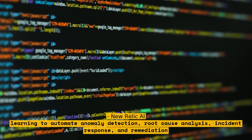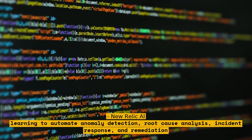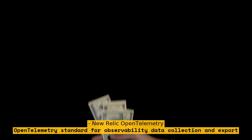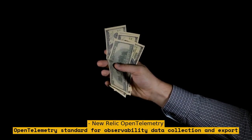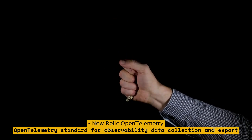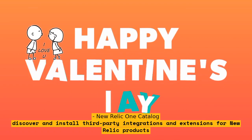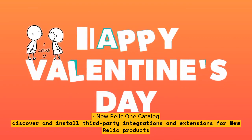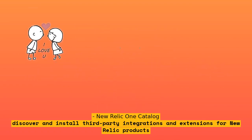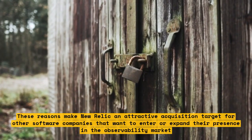New Relic OpenTelemetry supports the OpenTelemetry standard for observability data collection and export. New Relic One Catalog is a marketplace that allows customers to discover and install third-party integrations and extensions. These factors make New Relic an attractive acquisition target for software companies wanting to enter or expand their presence in the observability market.